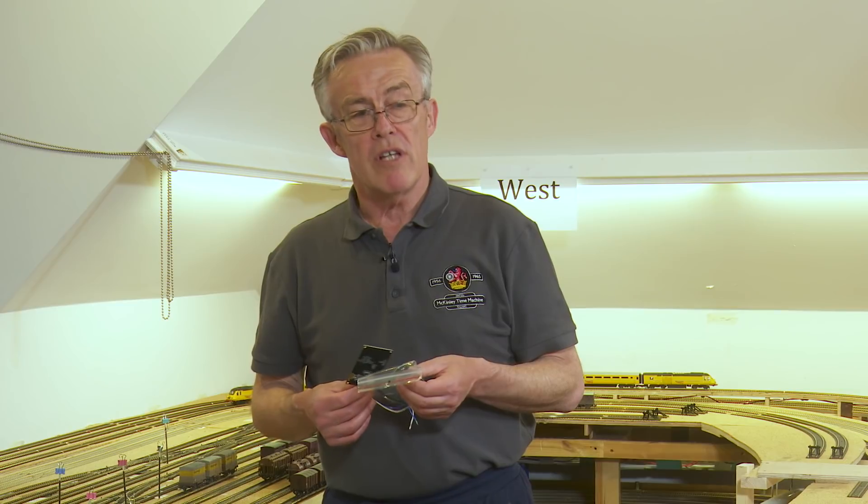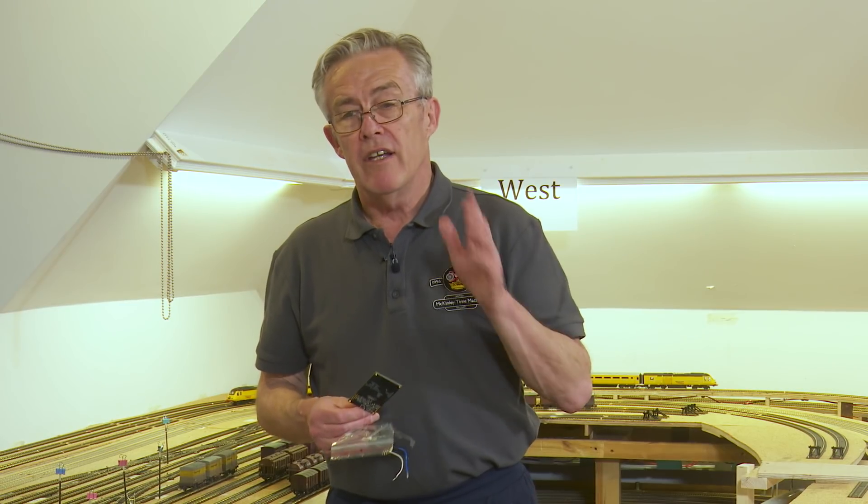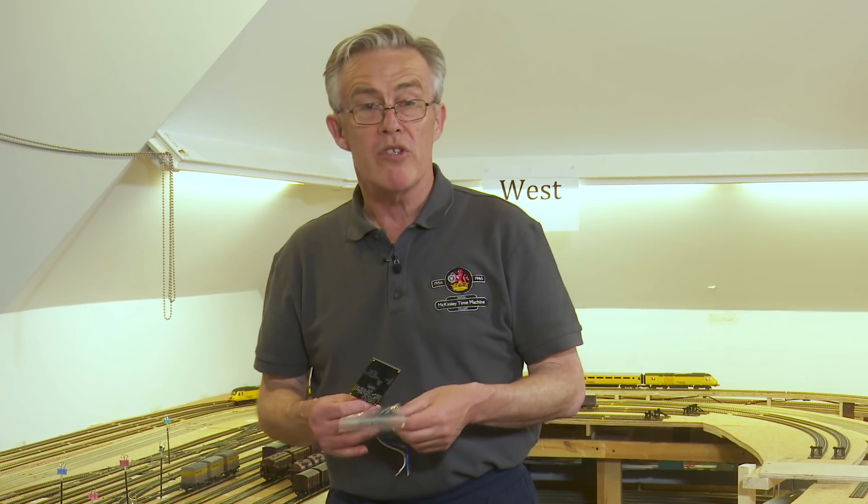We're using these small antennas under the track together with these pepper boards and the results are astounding. We're going to show you in a minute the results that came out as we've been running the Lima coach train round time and time again. It blew us away — it was so good, I was surprised.